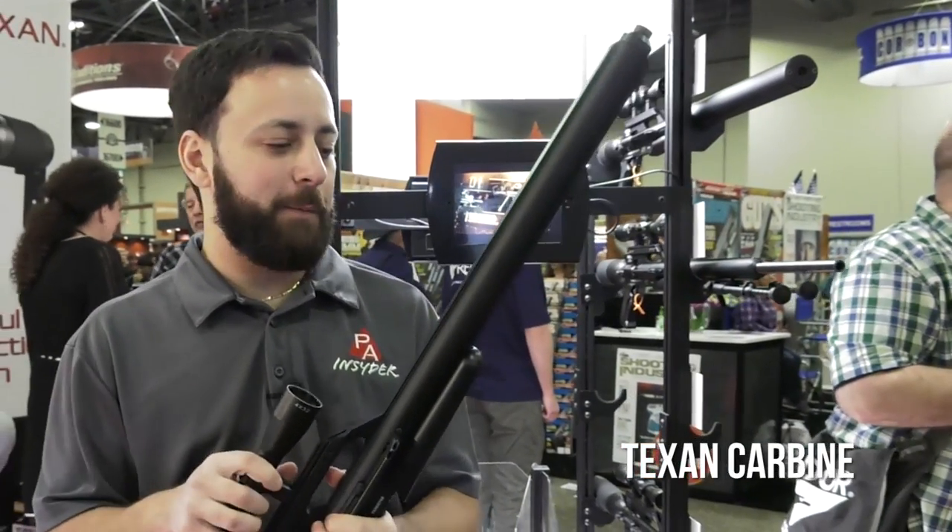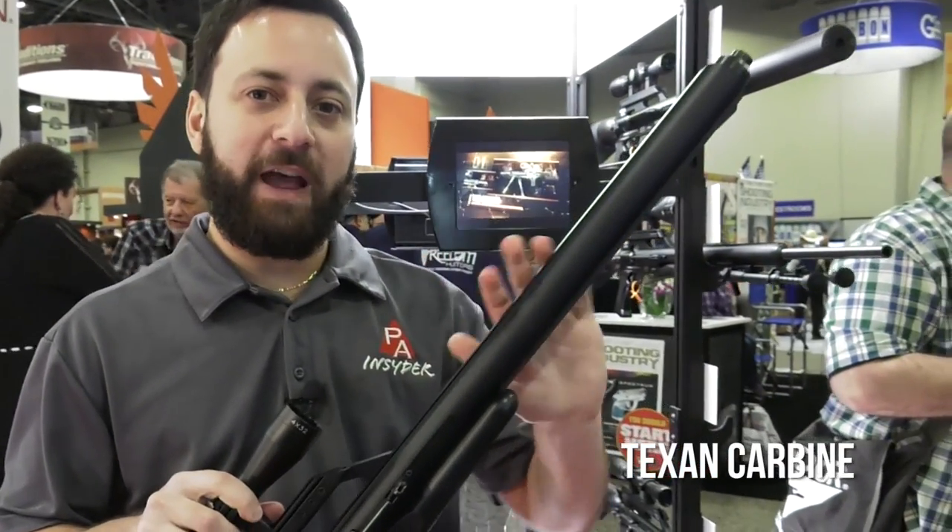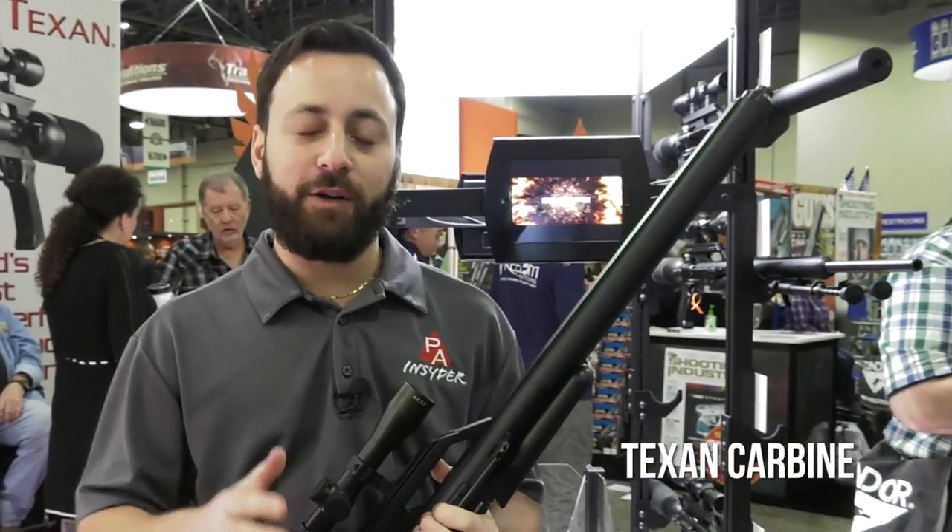I'm very excited to try some air bolts in this. We put together our own little Texan Carbine on the Insider a few months ago, but this is going to be from the factory, ready to go. Another new announcement on the Texan line: the SS coming in .308 and .357 as well, in addition to the .457 that we've already looked at. So very cool new stuff from Air Force, but there's more. Let's check it out.